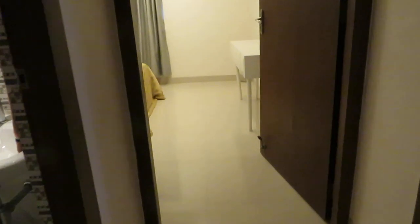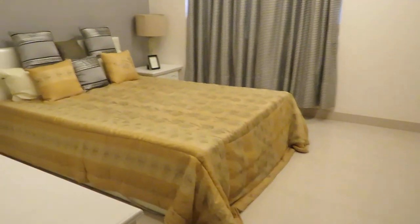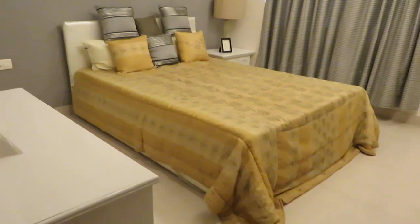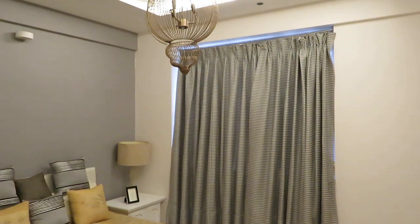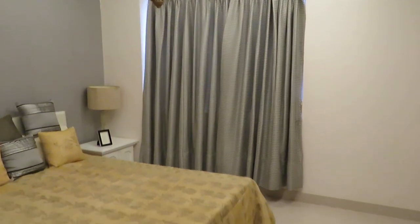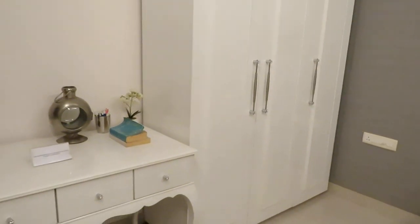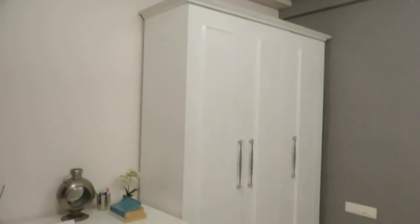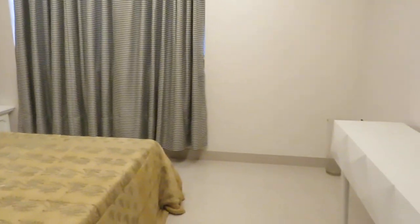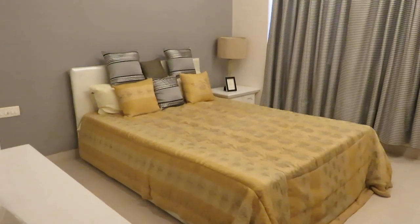Just beside that, in front of you, is the second bedroom. We are entering into the second bedroom with a king-size bed. It's a standard-size bedroom with a big French window, running wardrobe, and a sit-out or study table area. The size is approximately 12 feet by 12 feet — almost a square-shaped bedroom.